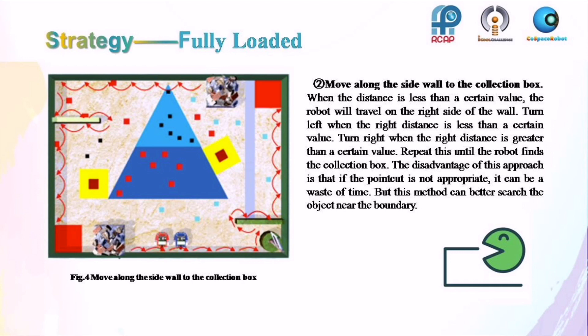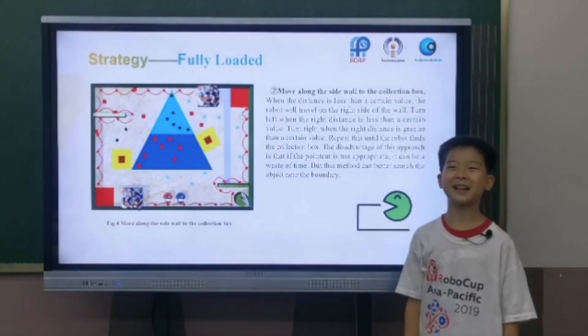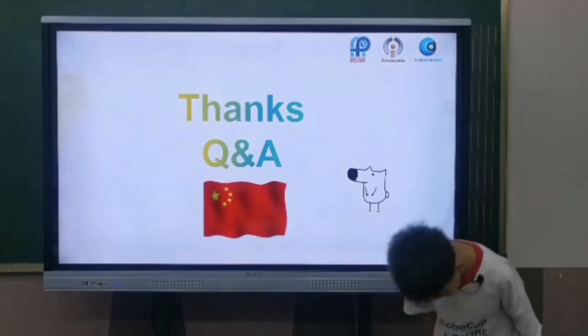The disadvantage of method two is that if the starting point is not appropriate, it can waste time. But this method can better search for objects near the boundary. That's all for today. Thank you. I love CoSpace.